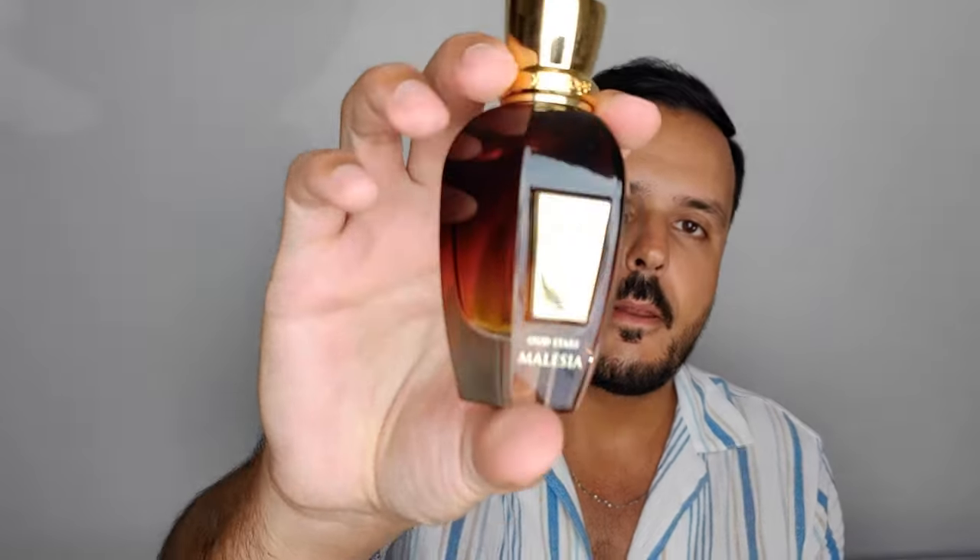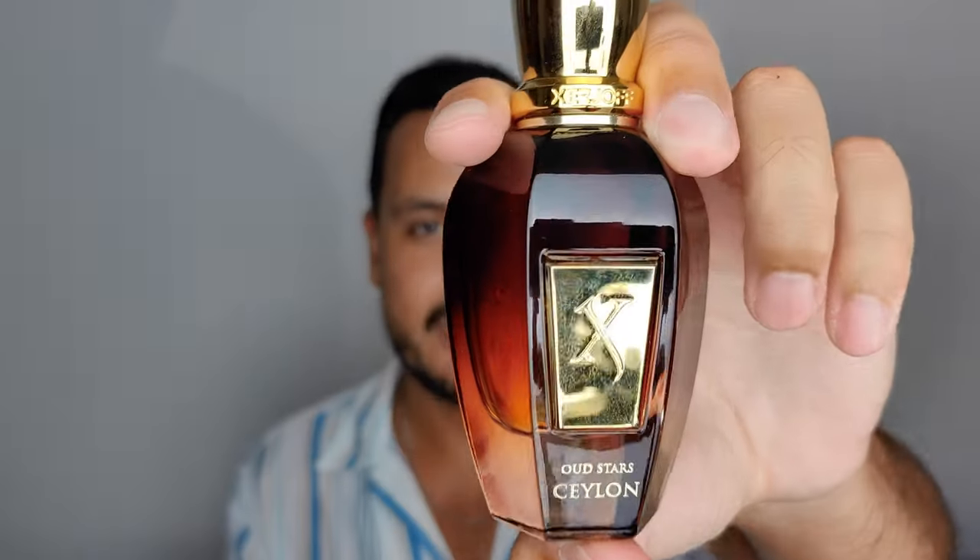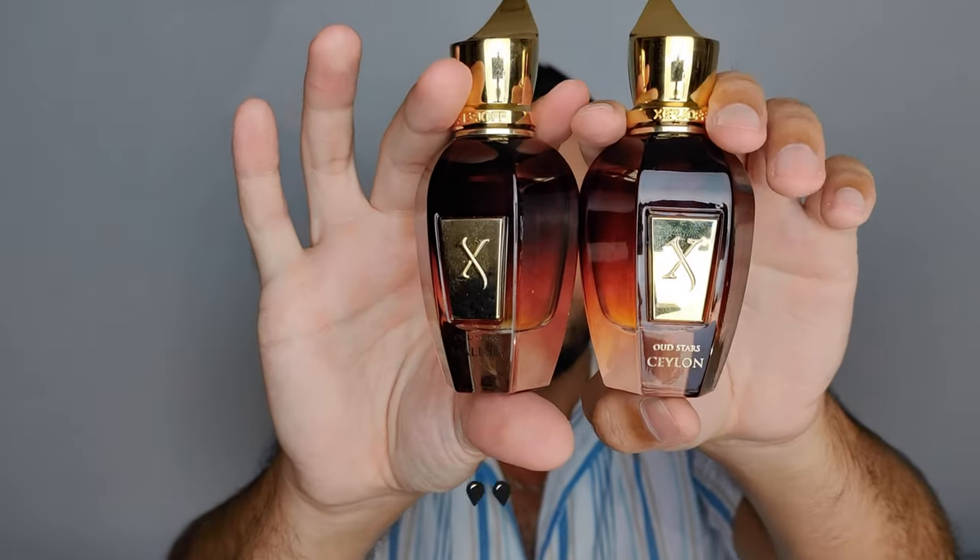The other two fragrances I added are from one of my favorite brands, Creed. Now Creed is very popular but still a bit controversial in the fragrance community — some people love it, others hate it, it's a love-it-or-hate-it brand. I personally love Creed, and all my bottles I purchased myself. These two fragrances are both from the Wood Stars collection: Malaysia and Ceylon — amazing, very underrated perfumes from Creed.